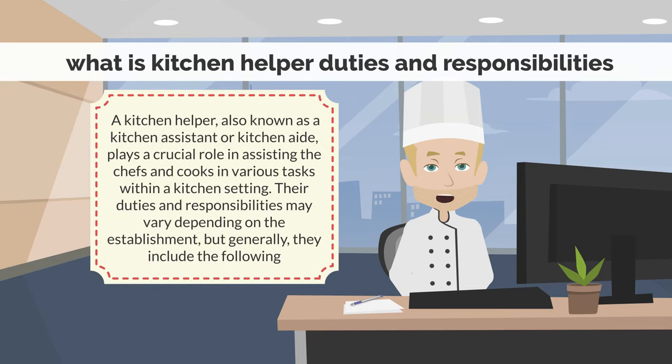A kitchen helper, also known as a kitchen assistant or kitchen aide, plays a crucial role in assisting the chefs and cooks in various tasks within a kitchen setting. Their duties and responsibilities may vary depending on the establishment, but generally they include the following.